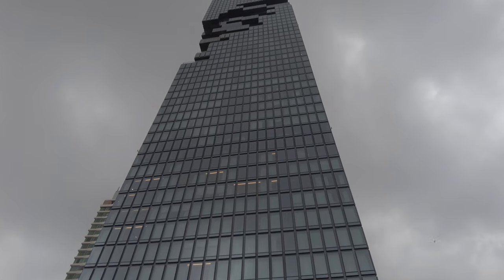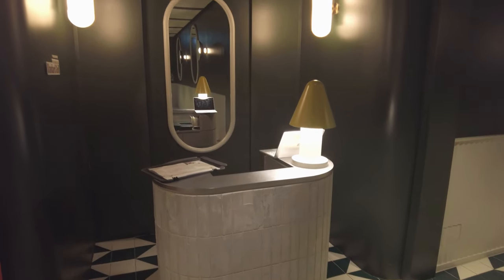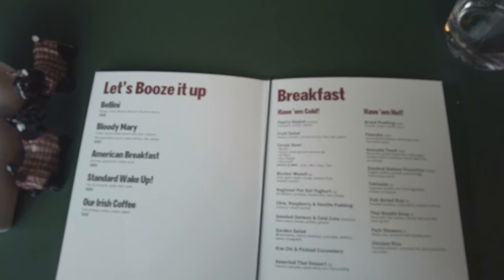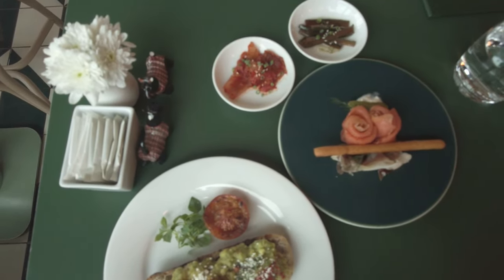The hotel breakfast is as good a place as any to end this look inside the Standard Bangkok. I took my breakfast at Double Standard — I believe The Parlor also serves breakfast. Breakfast here is an all-you-can-eat à la carte menu, effectively a buffet with nicer plating. Everything I tried was quite good.